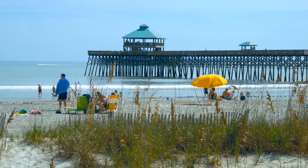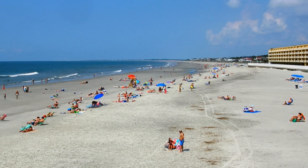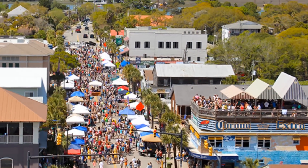Folly Beach is a charming ocean-side town and beach area. Highlighted by a fun and funky atmosphere, this surfer's destination sits between historic Charleston and beautiful Kiowa Island.